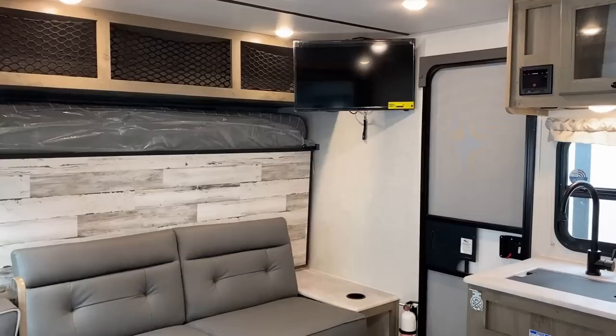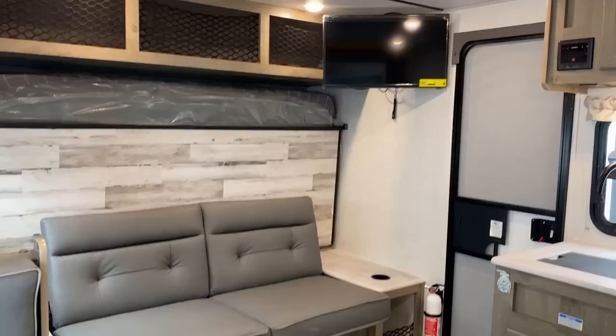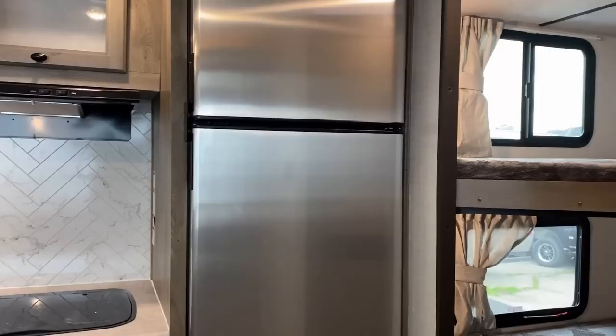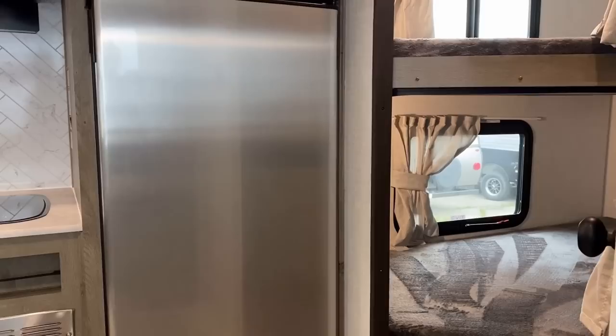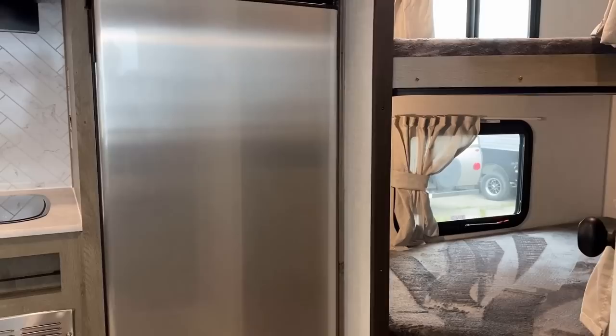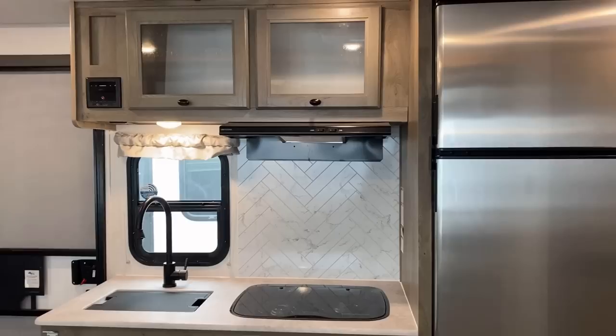Even though this has a cool Murphy sofa to give you extra seating space during the day, the only really good place to enjoy the entertainment center is actually over here in the dinette. Being fair, this RV does not have a lot in the way of door-side windows. If you're sitting at the dinette, you can kind of peek around the corner and leverage those bunk windows against door-side window coverage — but that also assumes both the window curtain and the bunk curtains are all open.